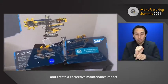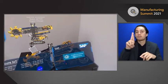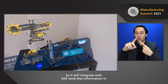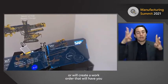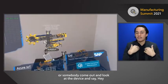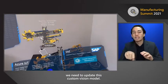You can actually go and create a corrective maintenance report and send it to SAP. It will integrate with SAP, send that information in, and create a work order that will have somebody come out and look at the device and say, 'We need to update this custom vision model.'